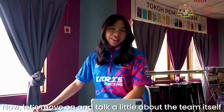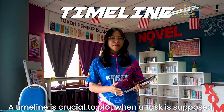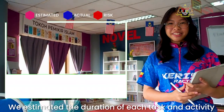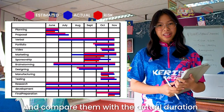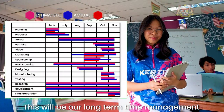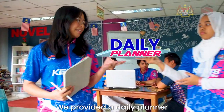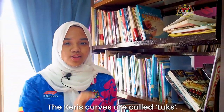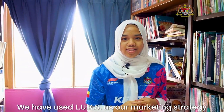Now let's move on and talk a little about the team itself and how we manage everything. First of all, we made a timeline. A timeline is crucial to plot when a task is supposed to start and end. As shown in our Gantt chart, we estimated the duration of each task and activity throughout the competition and compared them with the actual duration — this is our long-term time management. As for our short-term time management, we provided a daily planner to ensure a structured daily routine. For general knowledge, the Keris curves are called LUX. Intending to bring the identity of the Keris, we have used LUX as our marketing strategy.